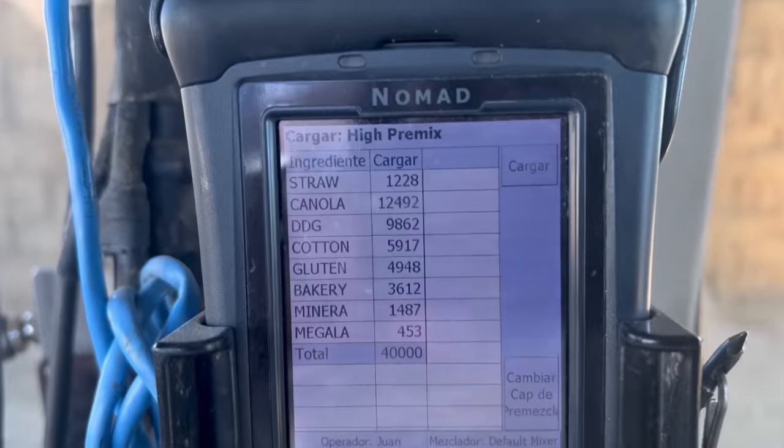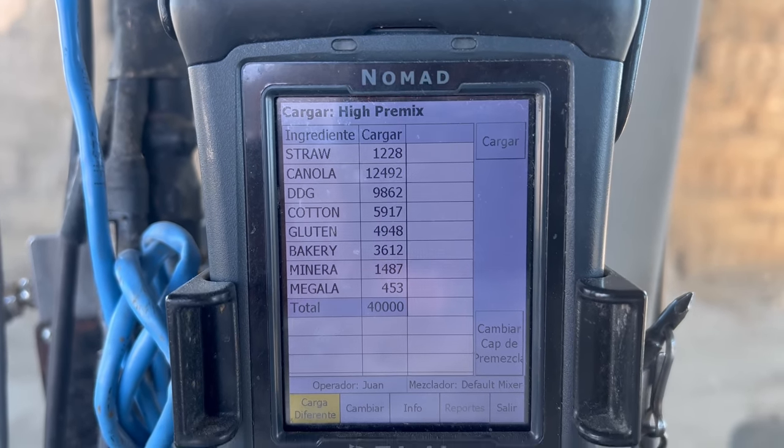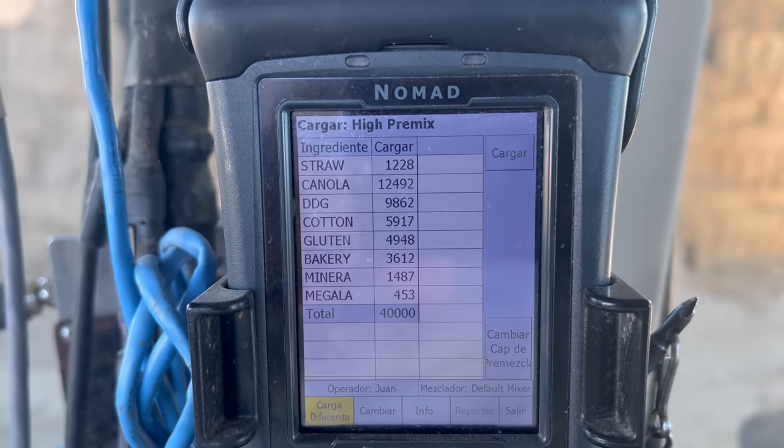In this barn there are also pallets with our mineral that we feed. On here you can see all the ingredients that go into our high premix — it comes with straw, canola, DDG, cotton, gluten, bakery, mineral, and megalac. By making premixes ahead of time it really cuts back on our feeding time and allows our feeders to go in and make mixes a lot quicker.